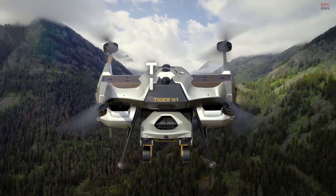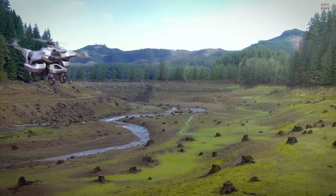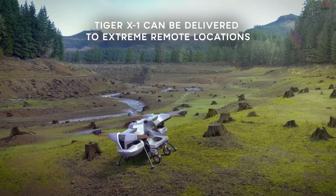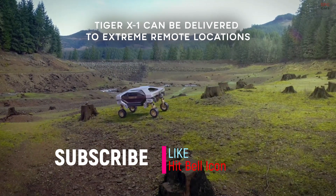Hyundai's first uncrewed ultimate mobility vehicle concept is revealed today as TIGER, which stands for Transforming Intelligent Ground Excursion Robot. TIGER is intended to carry payloads over remote and inaccessible terrain and is designed to operate as a four-wheel drive vehicle or a four-legged walking machine.